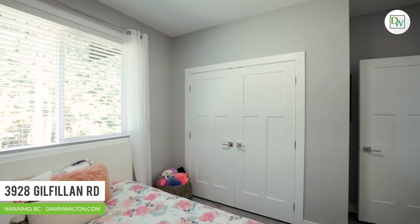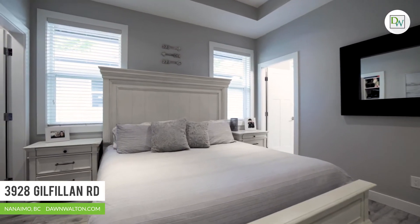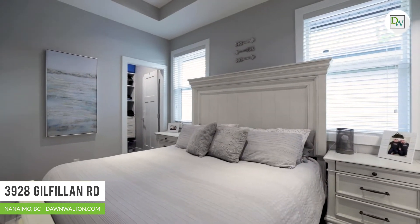The main portion of the home sees three bedrooms upstairs, including the primary suite with walk-in closet and full ensuite bathroom, as well as a den as you enter at ground level.